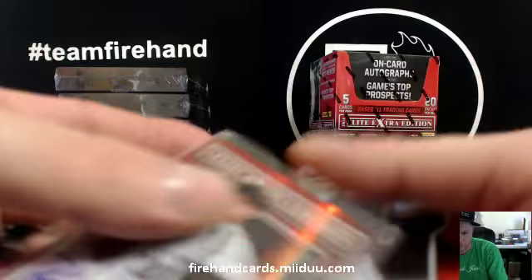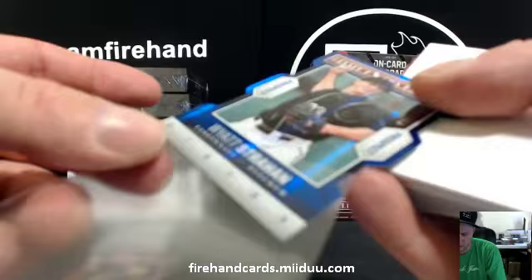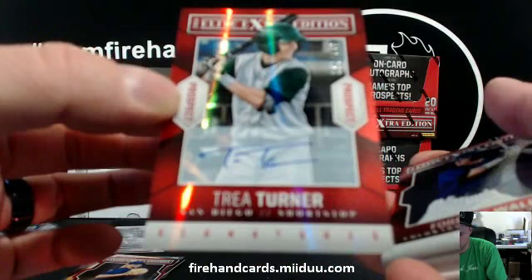Wyatt Strahan, numbered to 100. USA Jersey random style. There's Trey Turner for the Padres, short-printed to 449 — going to C-Mac 100.